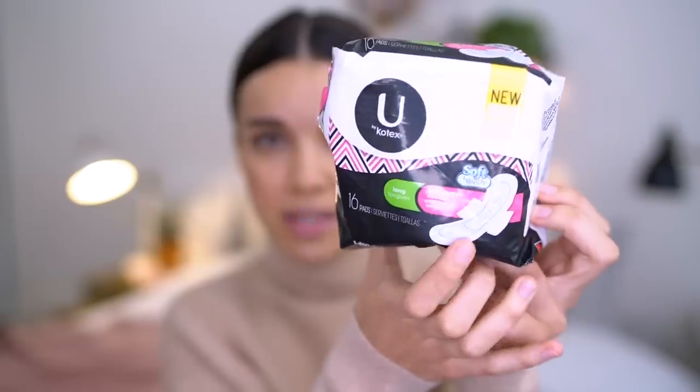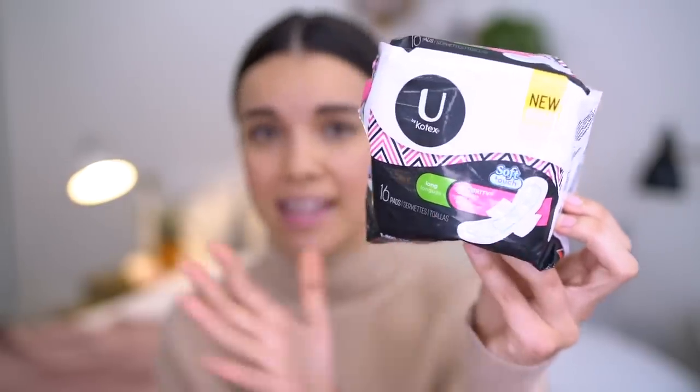These are the pads that I reach for the most — these are the U by Kotex Long Security Ultra Thin pads. I used to prefer thicker pads, but now I prefer thin pads and that is just something that has changed with time. I like these pads because they are thin but they also make me feel really secure. They have wings, and that is definitely my preference. Pads stay in place better when there are wings because on a heavy day without wings, it is just not good. I've found that these pads work for various flows — sometimes it's really heavy at the beginning and then it gets lighter over the next few days.